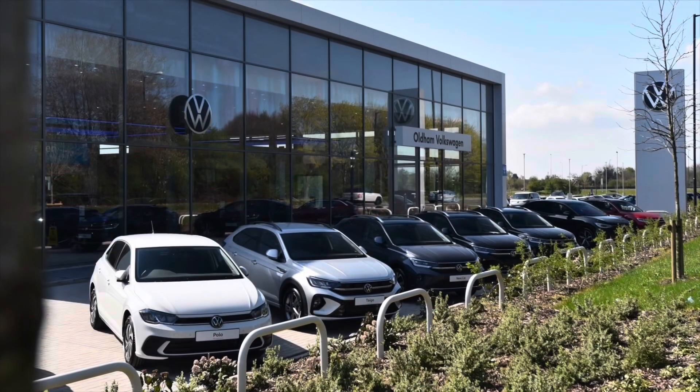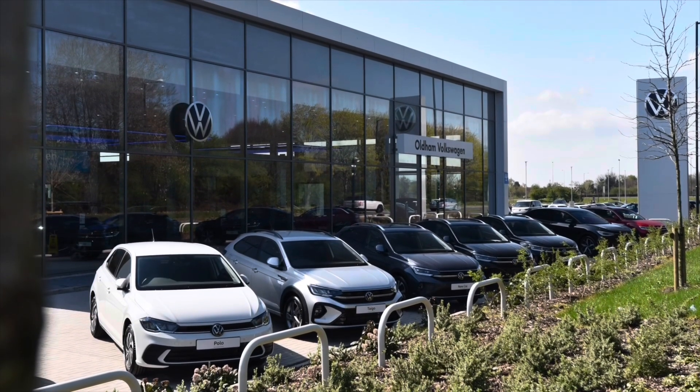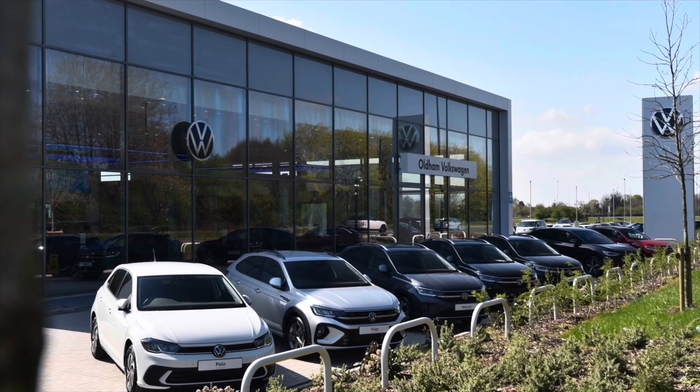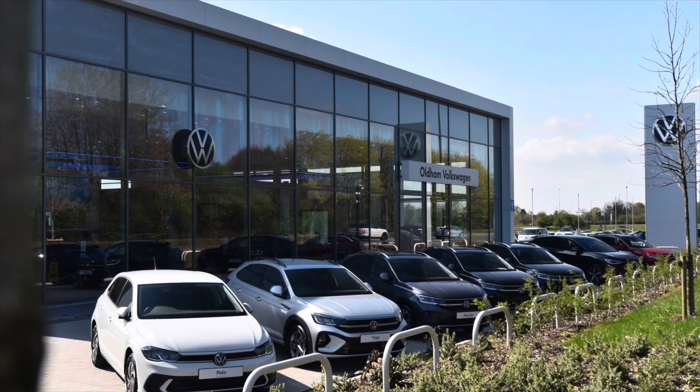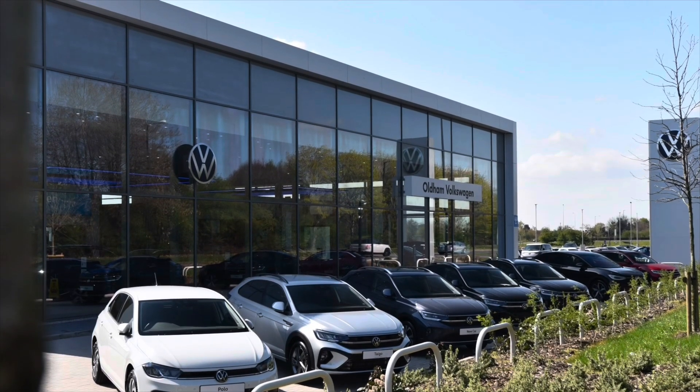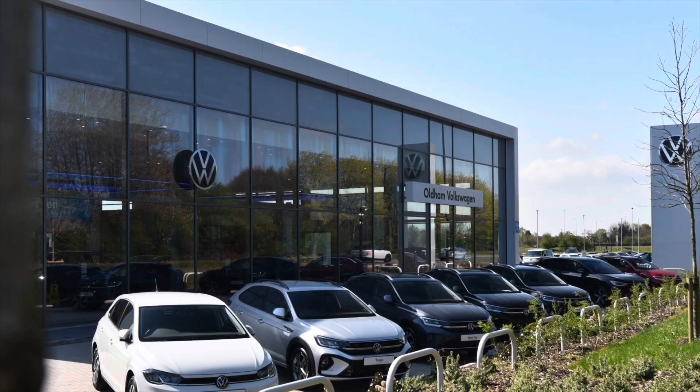This vehicle does come with a minimum of two years Volkswagen approved used warranty alongside two years roadside assistance and much more. To learn more about the vehicle or book yourself in for a test drive, please get in touch on 0161 825 8520. We're more than happy to provide more information, or you can book online today.